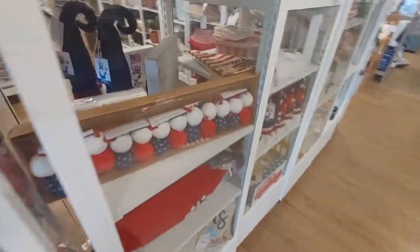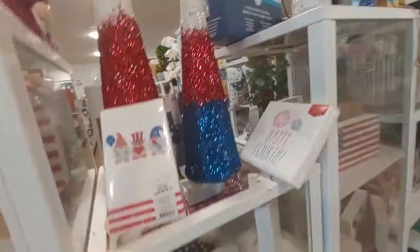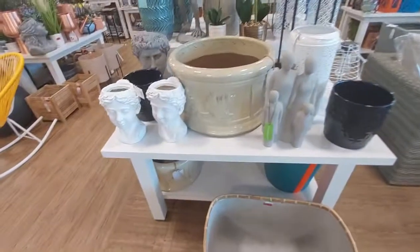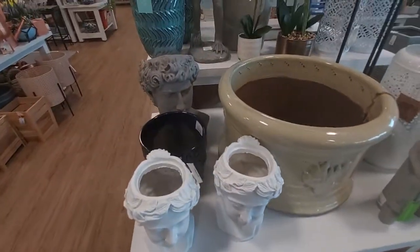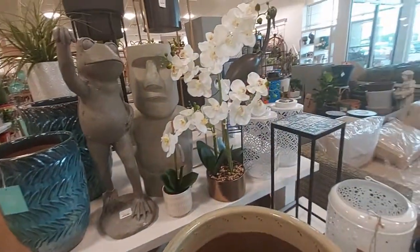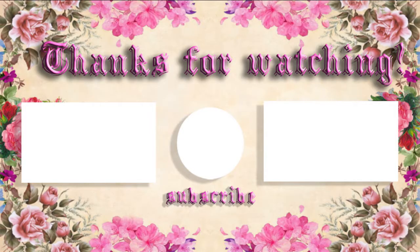There's a lanyard, plates, cups for your party — lots of 4th of July decorations. Well, I hope you guys enjoyed the video! If you did, give it a thumbs up. If you're not subscribed, go ahead and subscribe for regularly updated content, and ring the bell to get notified of all my upcoming videos. Alright, guys — see you next time!